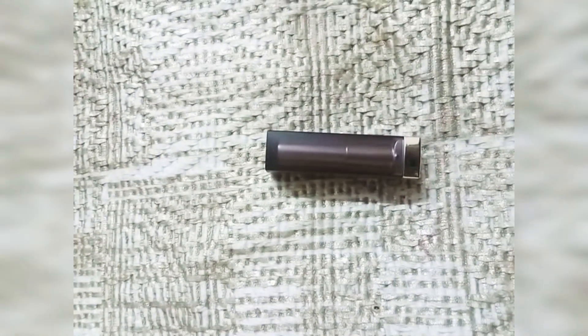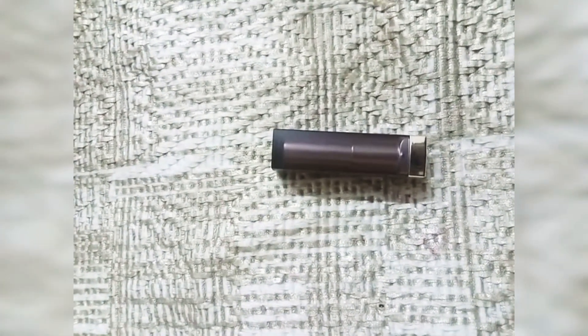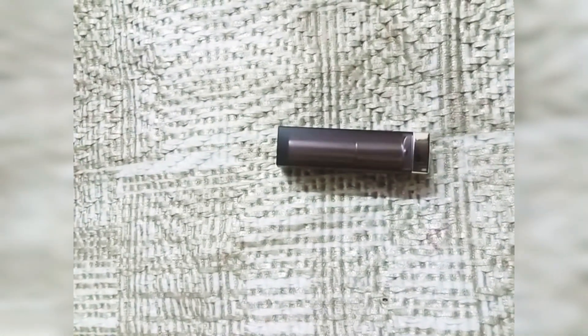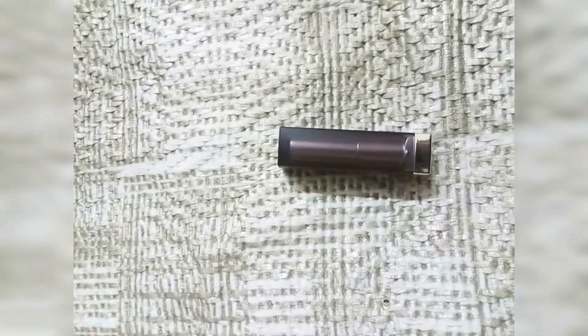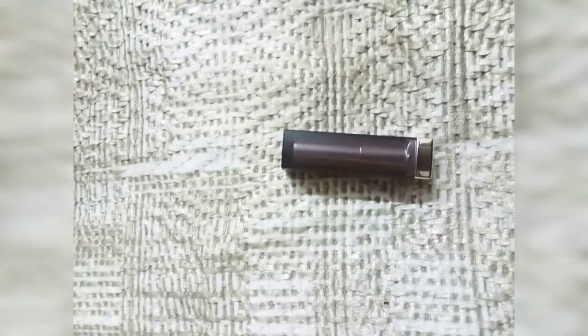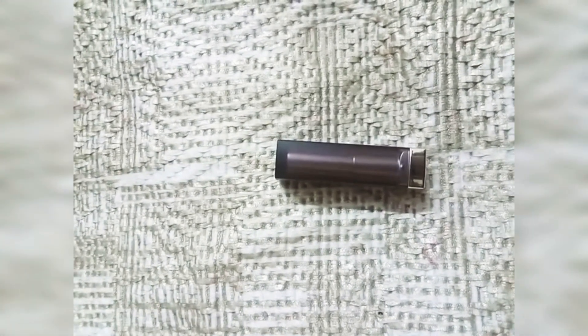Earlier the range was 500 something but now it is down. In this range, I have shared two or three shades. One is Siren, Scarlet, and the second is Ridgefruvy. This is a very beautiful shade.